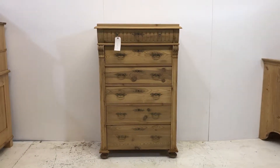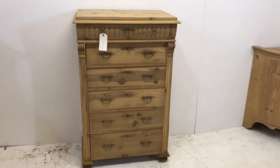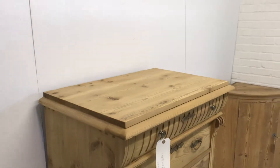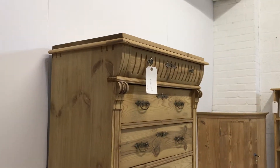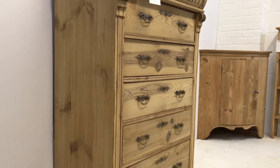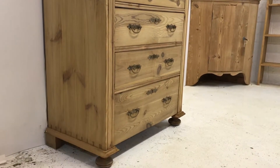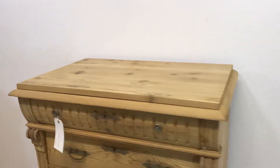Here we have a great example of a tall, slim Danish chest of drawers. This one has six drawers, the top one being slightly curved as you can see. This is a typical design of an old Danish chest of drawers — tall and slender.